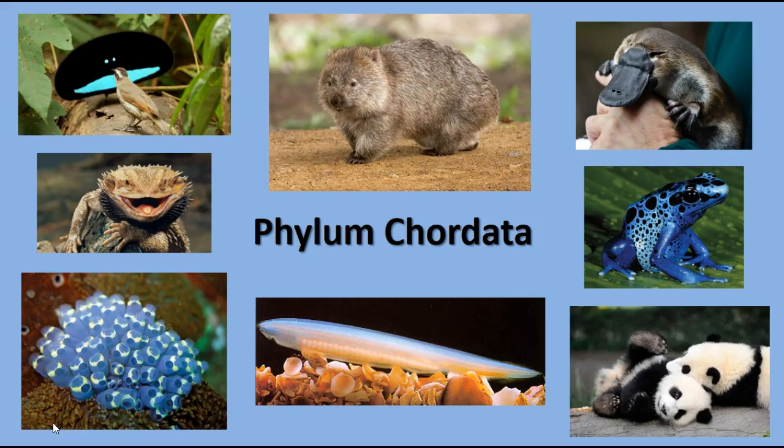The final phylum we'll discuss is Phylum Chordata. Chordates include most of the animals you think of as animals, like fish, amphibians, reptiles, birds, and mammals. There are also some invertebrate chordates, like sea squirts and the lancelet, but this includes a lot of familiar as well as some unfamiliar animals — like a wombat and a duck-billed platypus.